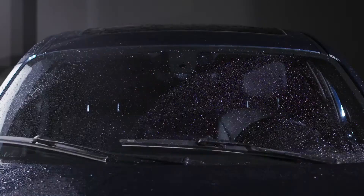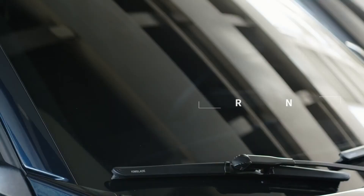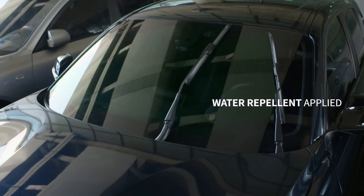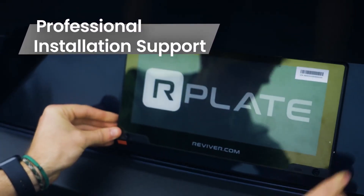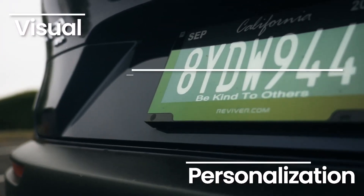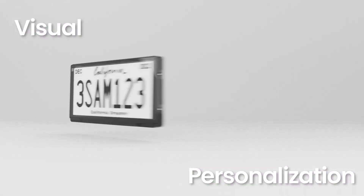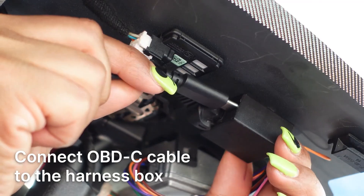The automobile has evolved from a basic mode of transportation to a multifunctional device that incorporates the latest technology and gadgets. As a result, there has been an influx of innovative and cutting-edge car gadgets designed to enhance the driving experience and make it more enjoyable and efficient. From safety devices to entertainment systems, there are a plethora of car gadgets available on the market today.